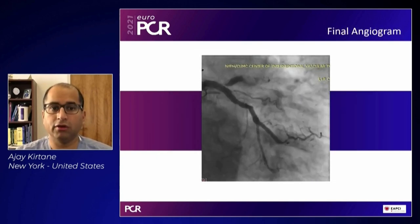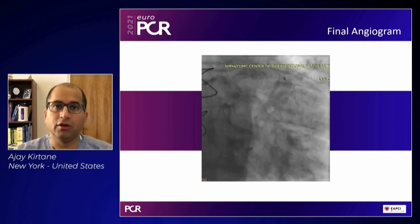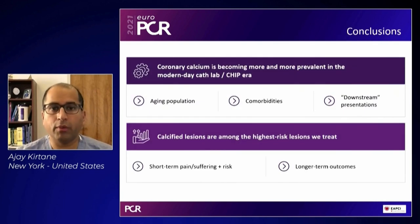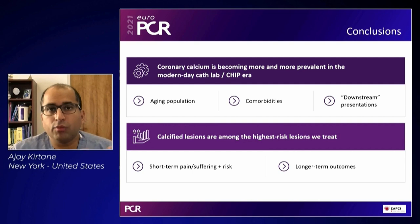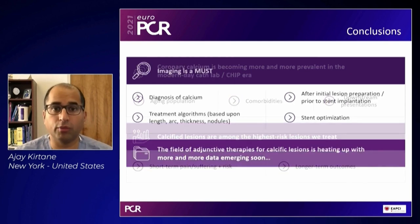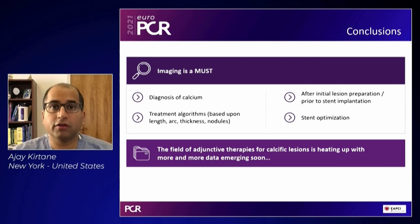Here's what the final angiogram showed — ideally suited for this type of case with a single device. To conclude: coronary calcification is becoming more prevalent in the modern cath lab — the CHIP era — because of an aging population, downstream presentations, and more comorbidities. Calcified lesions are among the highest-risk lesions we treat. You need to image, diagnose the calcium, and use the device most ideally suited to the lesion morphology. OAS has a large role: it can modify surface calcium, crack deep calcium, and be used in smaller and larger vessels with a single device, available in six French.